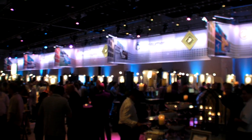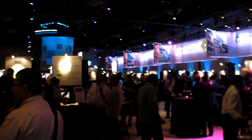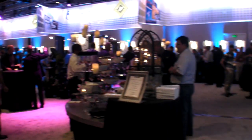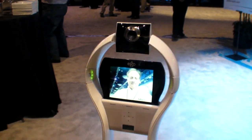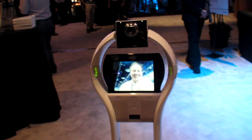I'm here at the Freescale Technology Forum in Orlando, looking for some interesting technologies. Whoa, what is that? This is a... Who are you?